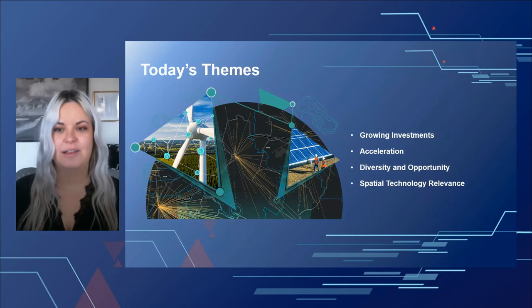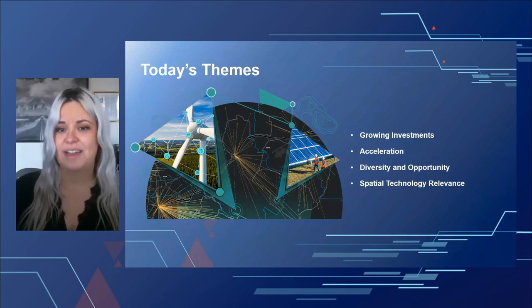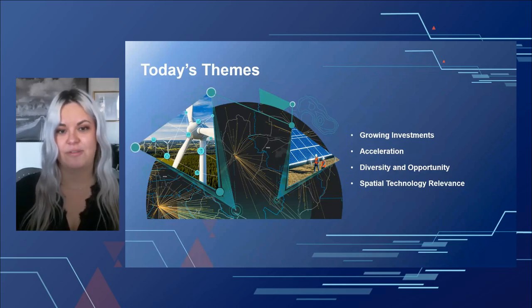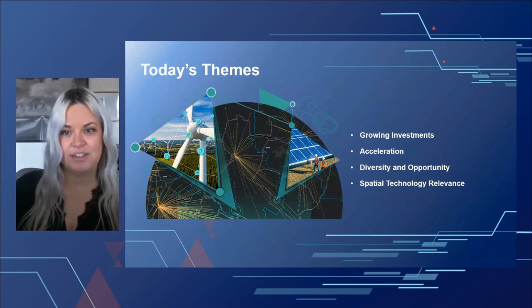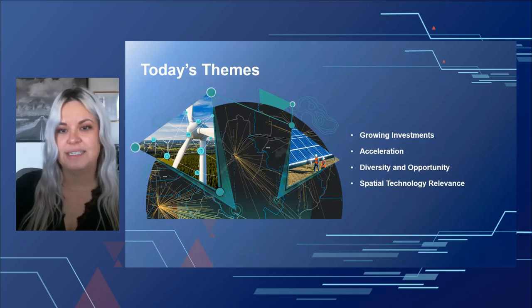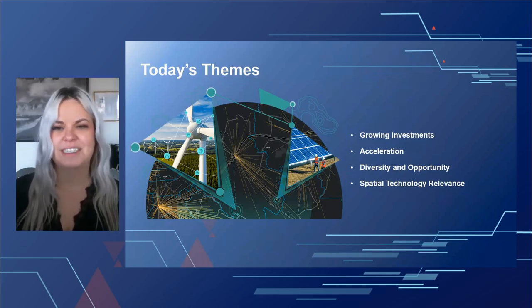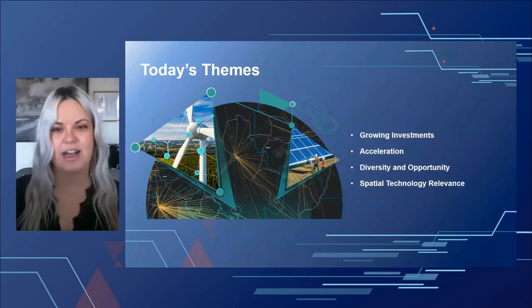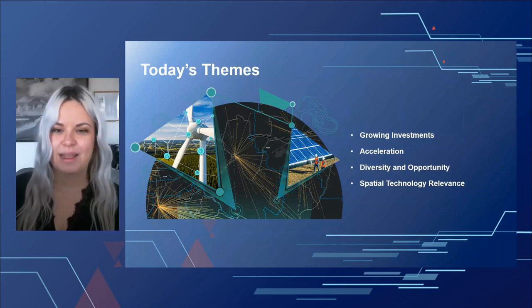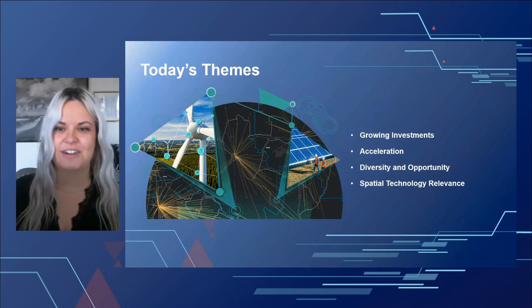As you watch the various presentations today, we'd like you to think of four themes. Number one: growing investments — how quickly some companies are moving to diversify their portfolios and embrace renewables. Number two: acceleration — how swiftly the renewable energy industry is rapidly growing and how companies can gain an advantageous position. Number three: diversity and opportunity — how much room there is for everyone to develop skills in this rapidly growing arena. And finally, the relevance of spatial technologies — there's a tremendous familiarity in the workflows described in these renewable case study examples, making spatial analysis clearly imperative to their effective implementation.